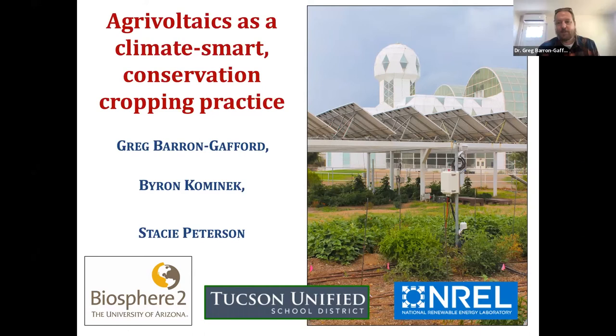Thank you. Just to start, since we're in Zoom — can everybody hear me okay? Hi everybody. Thank you for welcoming the three of us here to speak. It's an honor to speak with practitioners and farmers and energy producers. We're loving being a part of this exploding trend of thinking about optimal land use and responsible land use. Today we're going to be talking about agrivoltaics, which we'll define more broadly in a moment as a climate-smart and conservation cropping practice.